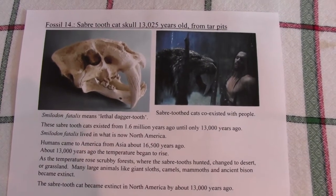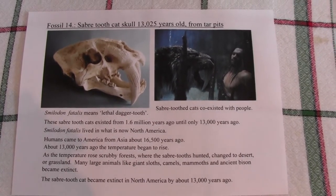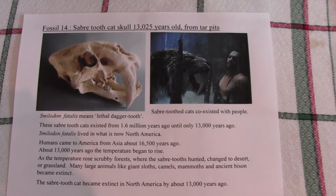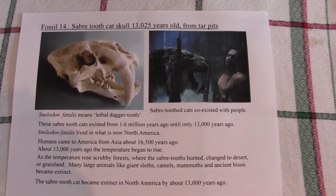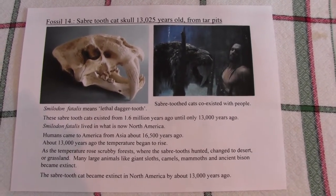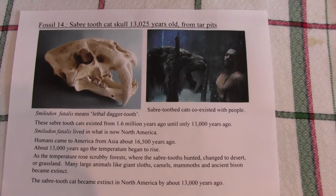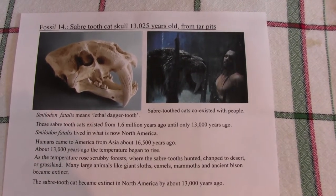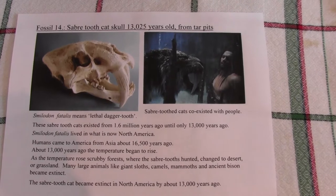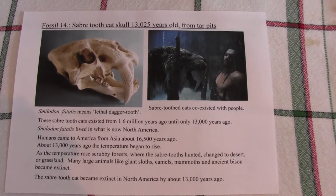About 13,000 years ago temperatures began to rise and the ice covering much of Canada and parts of America like North Dakota disappeared. When the ice went, it affected the rest of the continent and the temperate scrubby forests where Smilodon fatalis lived began to shrink, changing to desert or grassland. At the same time, other large animals like giant sloths, camels, mammoths, and ancient bison became extinct.